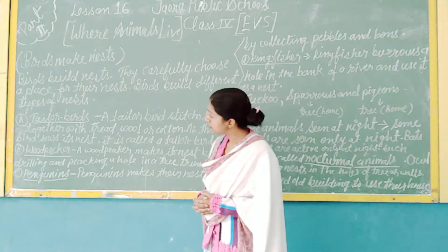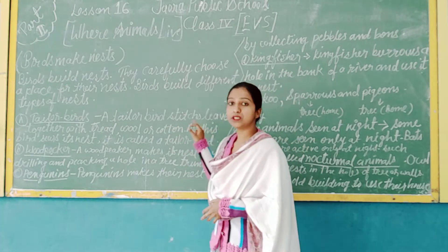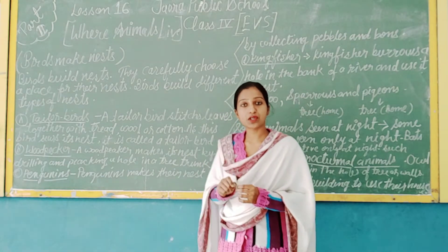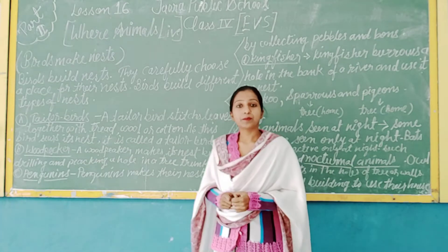The first one is the tailor bird. A tailor bird stitches leaves together with thread, wool, and cotton to make its nest. Because this bird stitches its nest, it is called a tailor bird.